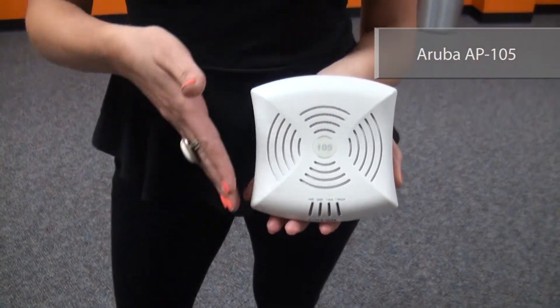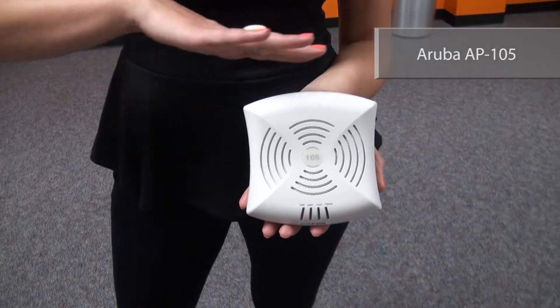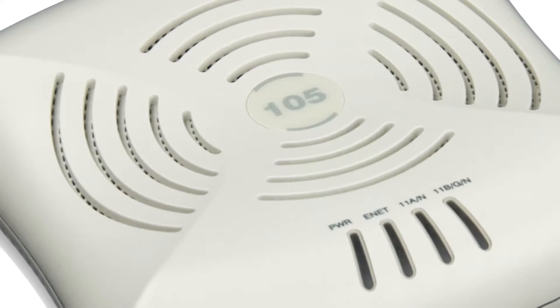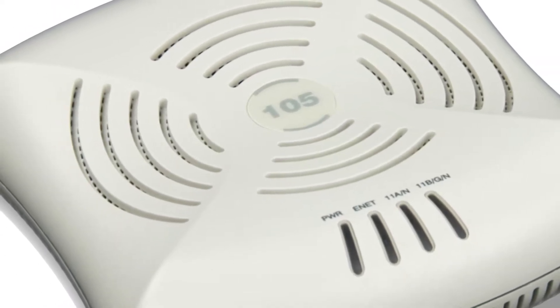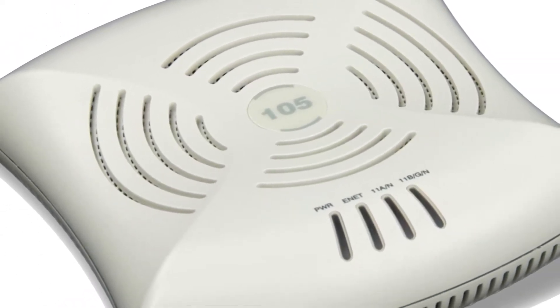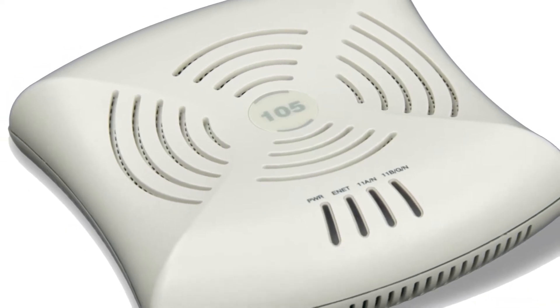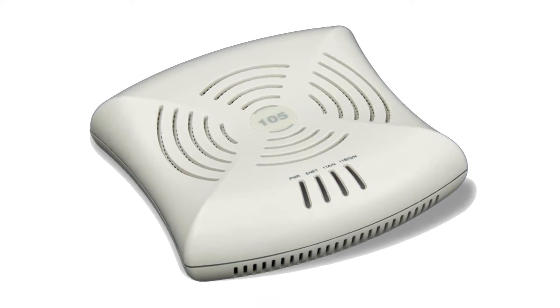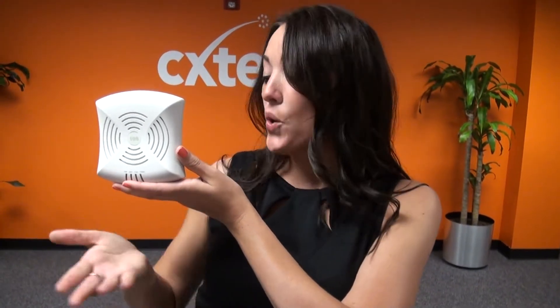Next up, Carrie with the Aruba AP 105. Aruba, Jamaica, ooh I wanna take ya — to the AP 105. 4 internal 3dbi antennas, dual band, wireless N, 300 MBPs, 2x2, and Aruba Instant so they can set themselves up. Letting one of these off the chain means never having to say you're sorry.